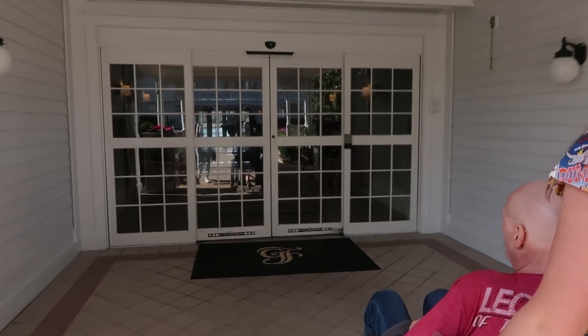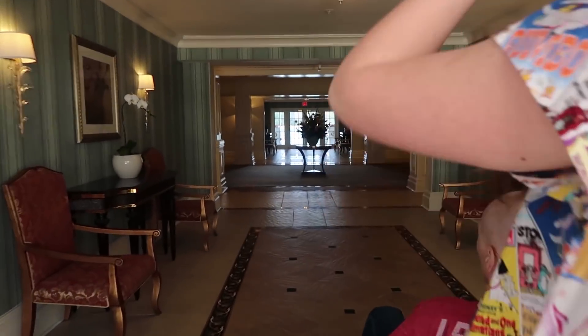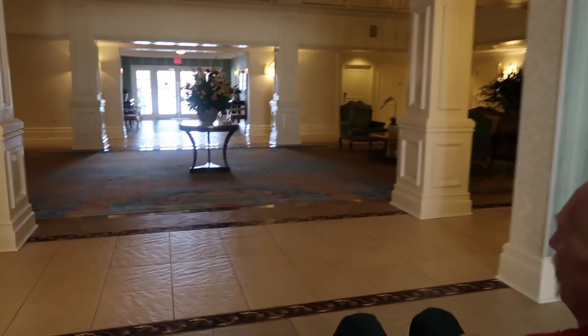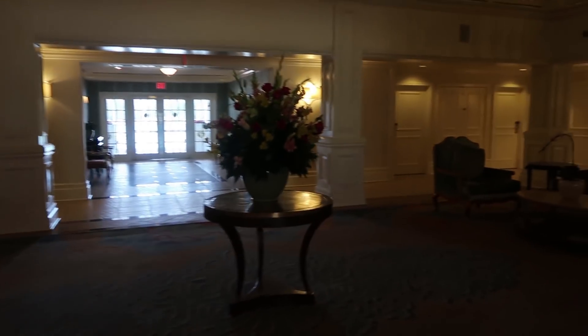Ready? Oh wow. I mean, you can't even compare it to anything. This is so spacious. Okay, elevators. We're here — the fourth floor.